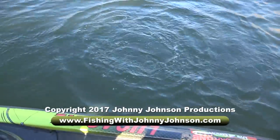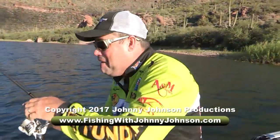Hey, we'll see you on the water next week. I'm Johnny Johnson. That's what I'm talking about, folks!